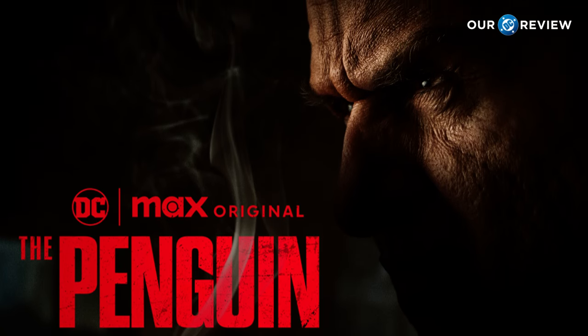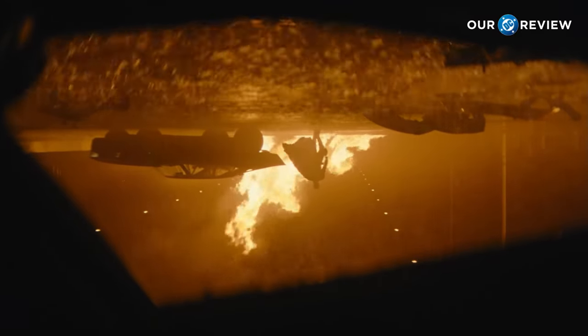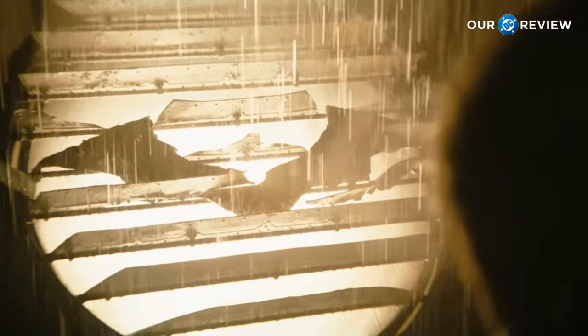It also feels directly connected to the movie it is following on from. I feel that this is still Gotham from the Batman universe, and that's so important.